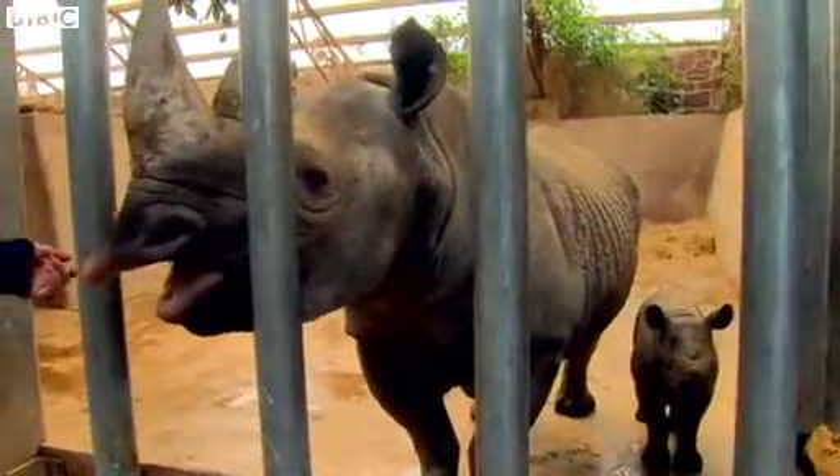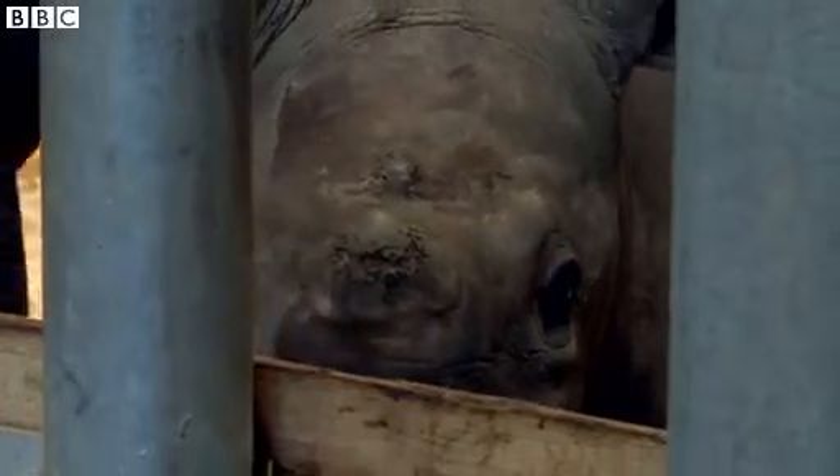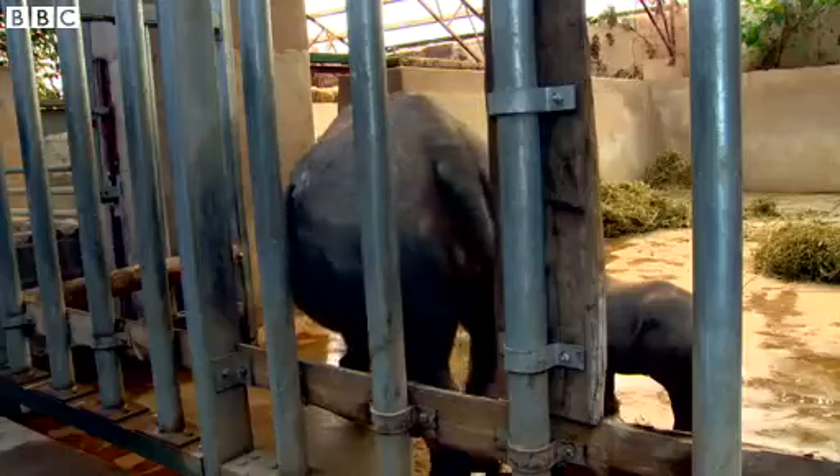This is Melindy with her new calf. You can just see underneath there. She is about six weeks old and she's the latest calf we've had at Chester.